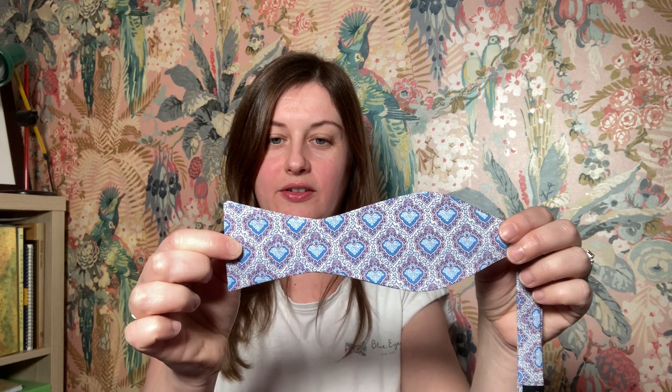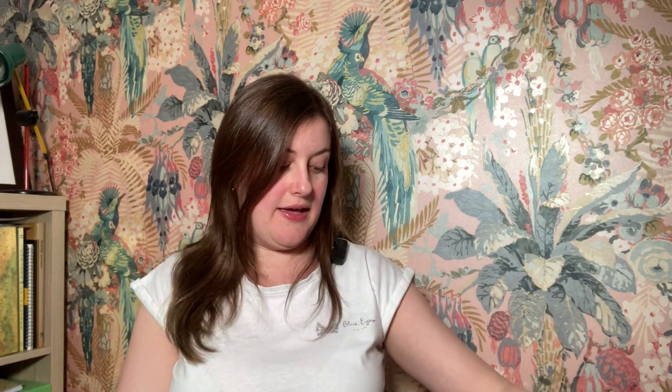I thought it would also be nice to share some brand new fabrics I've literally just got in, and these are on a bit of a theme as well. Obviously Valentine's Day is coming up, so I went to Liberty of London and found two really lovely Valentine's-themed fabrics. I've got one called King of Hearts — it's got a very intricate heart motif in blue — and then I've got a more traditional version of that with the hearts in red.